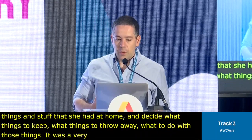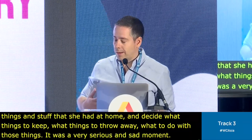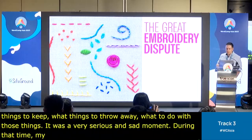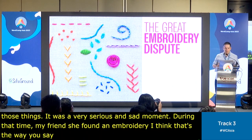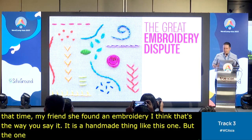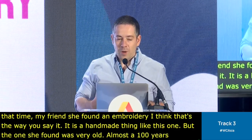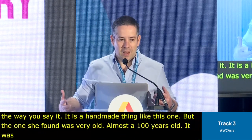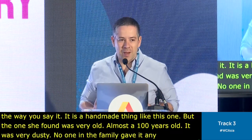During that time, my friend found an embroidery — a handmade thing. The one she found was very, very old, almost 100 years old, and it was very dusty. No one in the family gave it any value. It didn't seem to have any value at that time.